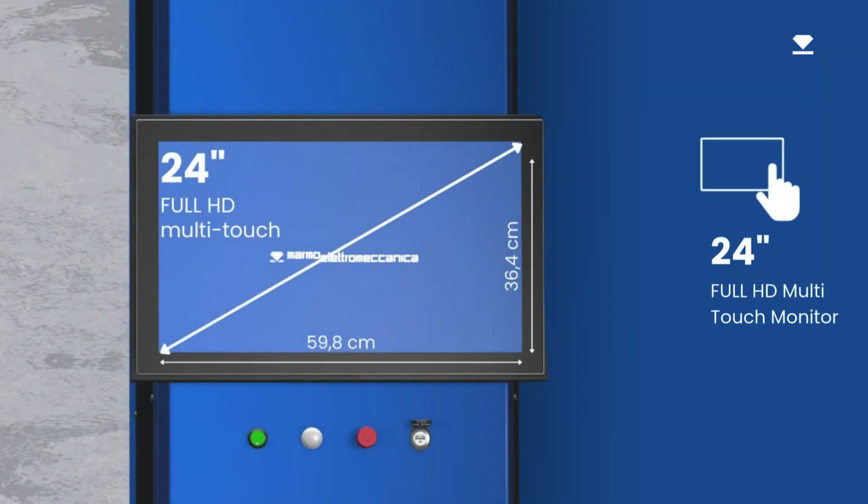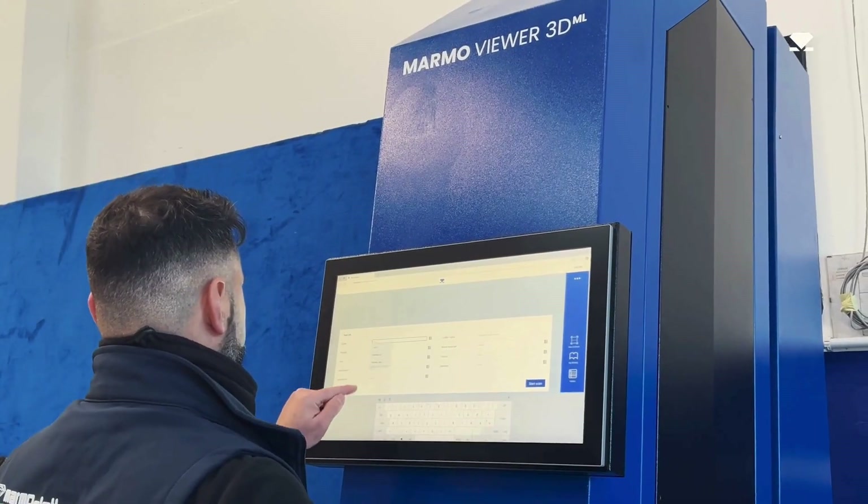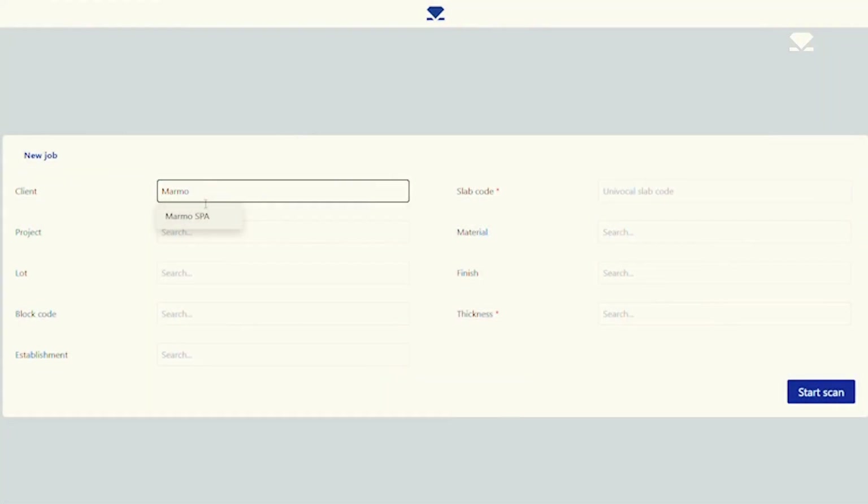Thanks to the large 24-inch Full HD multi-touch monitor and a user-friendly interface, operators can easily navigate settings, view scanned slabs, and efficiently manage the image database.